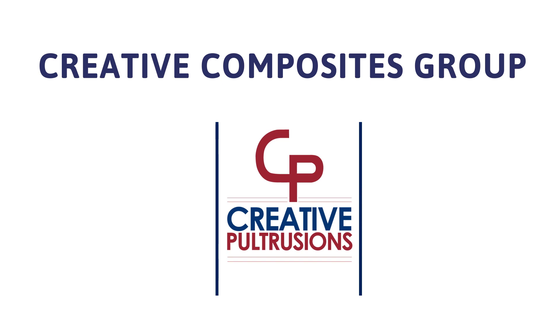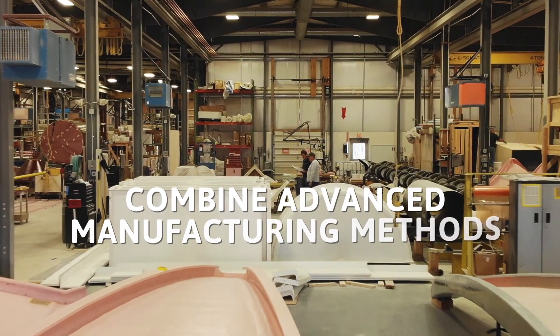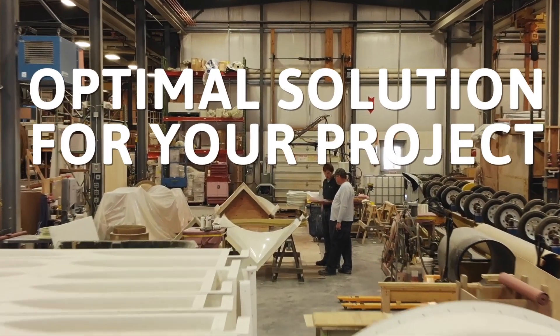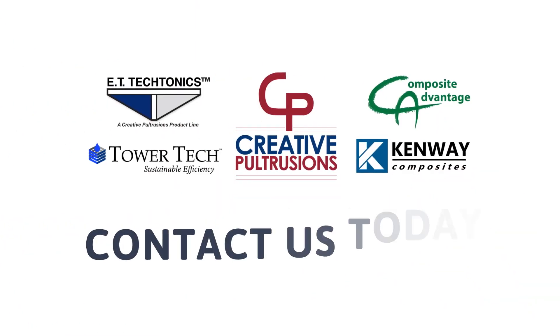The Creative Composites Group of Companies allows you to combine advanced manufacturing methods from all its companies to create the optimal solution for your project. Need a composite solution? Contact us today.